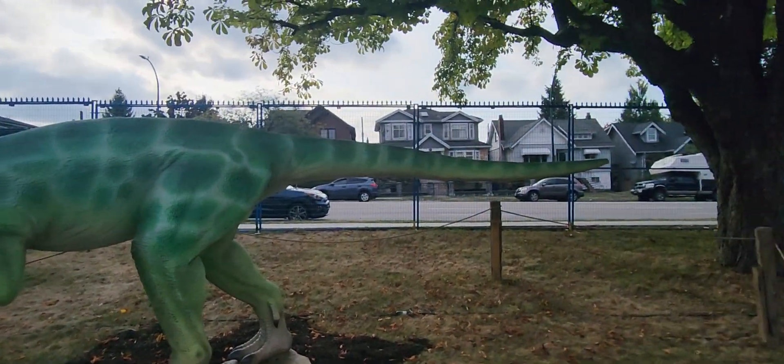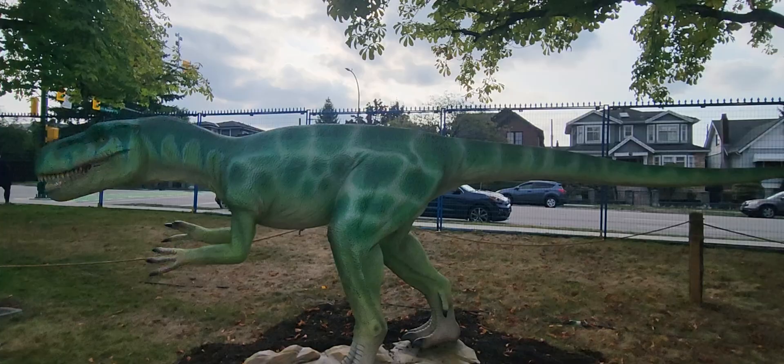As a kid, we all love dinosaurs, including me. This is actually really cool at night.